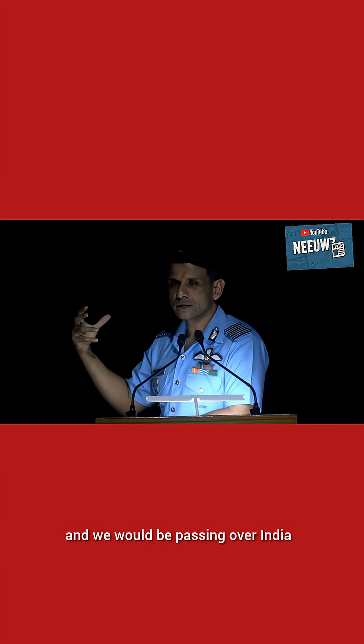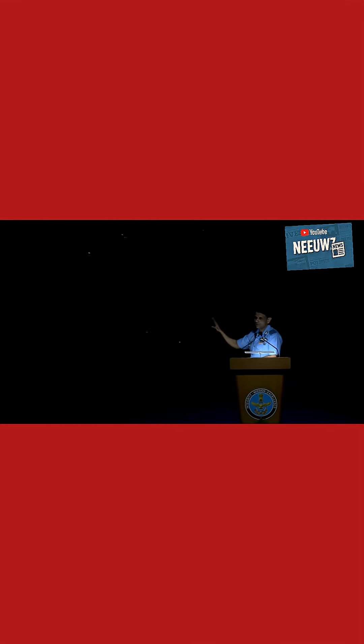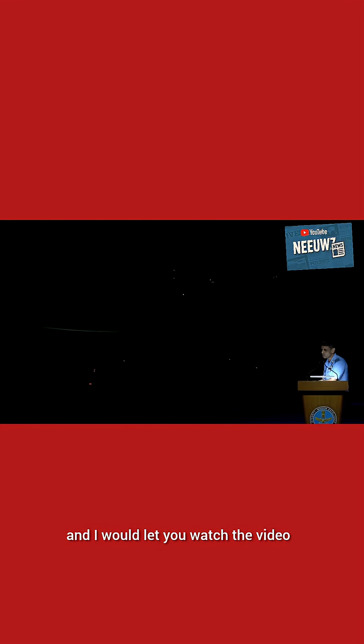We would be passing over India, so this is the general setting. I would be quiet now and let you watch the video.